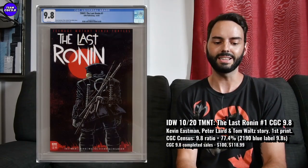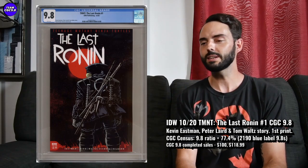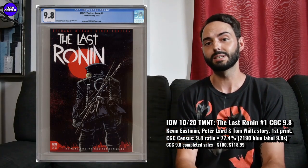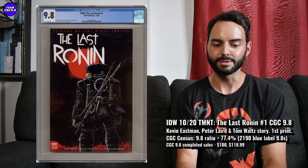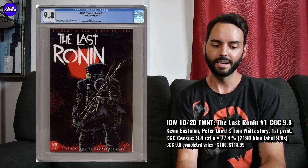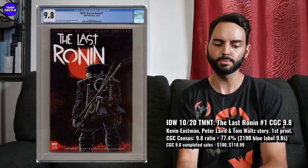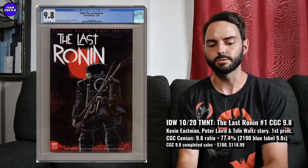First one is Teenage Mutant Ninja Turtles: The Last Ronin number one in a 9.8. I think it's pretty good timing on this one where the prices are cooling down — they're kind of tempting me. I was able to read The Last Ronin; pretty great read. I would definitely recommend it to any Teenage Mutant Ninja Turtle fan. The issue number one in a 9.8 is just cooling down in price. I saw one sell for $100 even, US dollars — I hadn't seen one go that low in a really long time. I saw another auction go $118.99, both in the last week or two.